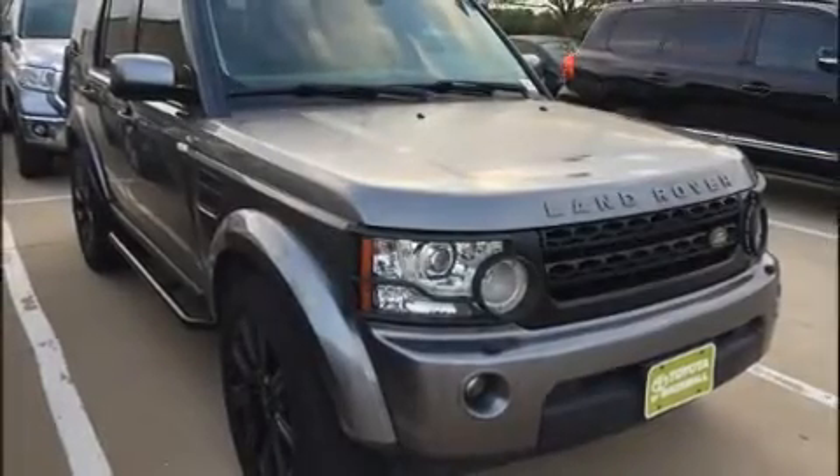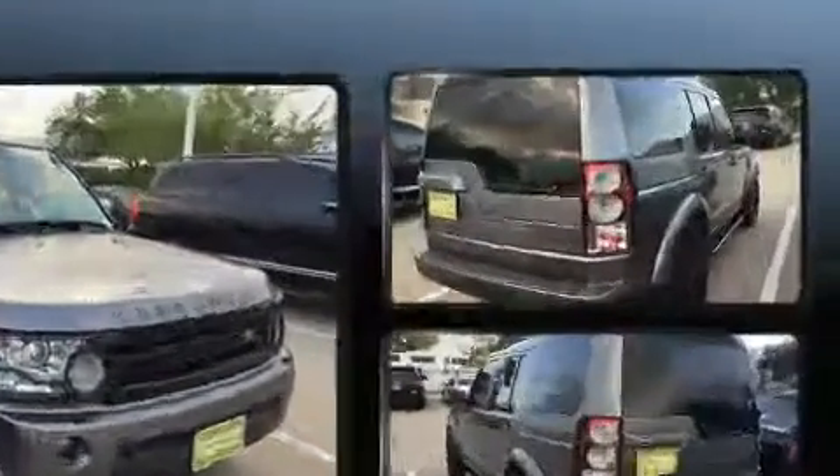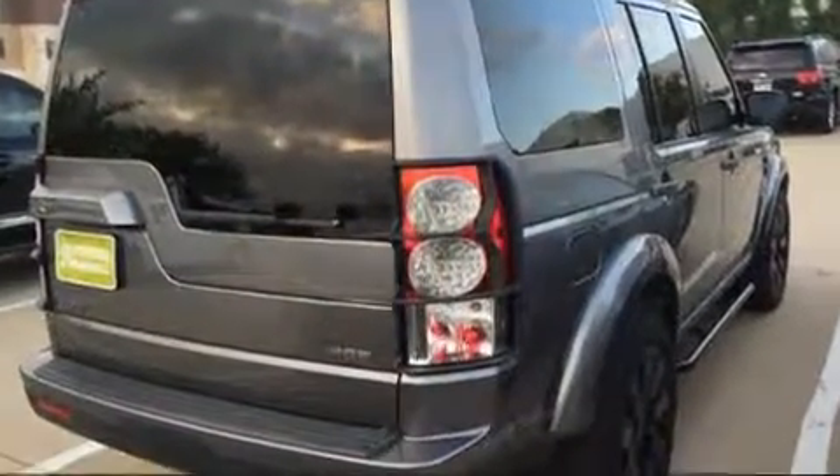You're going to love the 2010 Land Rover LR4. It features four-wheel drive capabilities, a durable automatic transmission, and a five-liter eight-cylinder engine.